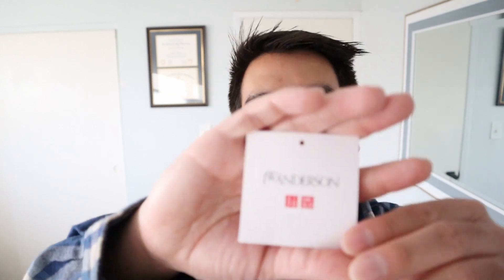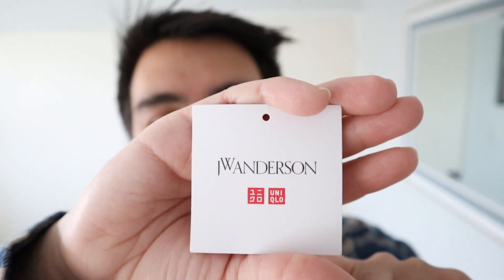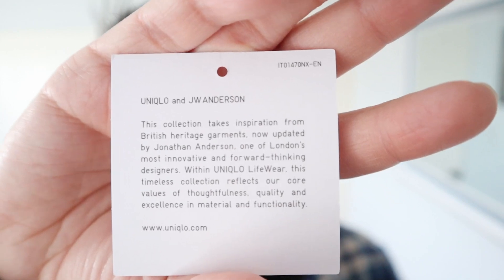With that, I wanted to talk about this Uniqlo and JW Anderson collab. I actually have the little hang tag right here — it says JW Anderson on top and Uniqlo on the bottom. I'll read the text off to you guys. It says: 'This collection takes inspiration from British Heritage Garments, now updated by Jonathan Anderson, one of London's most innovative and forward-thinking designers within Uniqlo's lifewear. This timeless collection reflects our core values of thoughtfulness, quality, and excellence in material and functionality.'